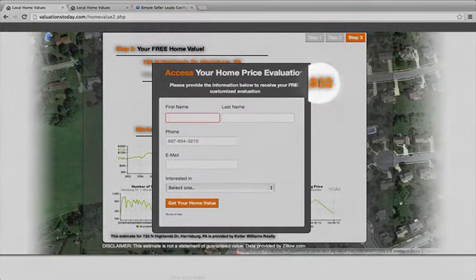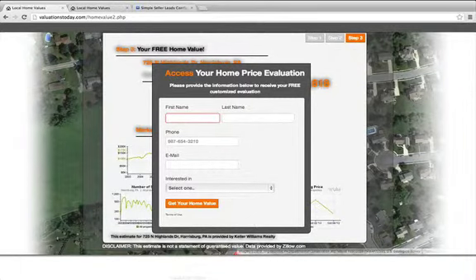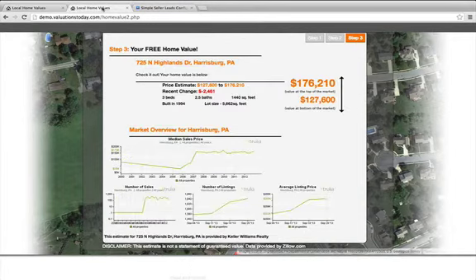The calculating value behind that lead capture is the number one reason why these websites convert so well. Once the user puts in their information, they're then brought to a page — we call it step three — but it delivers them automatically a range of value. The range here is completely configurable. We recommend 96 to 102 cents on the dollar. The person is asking for a value, and the thank you page automatically delivers them a range of value that you can configure.